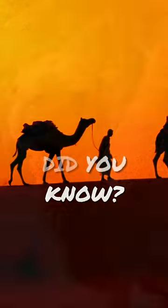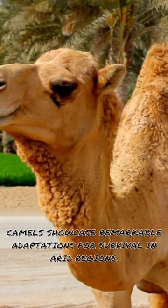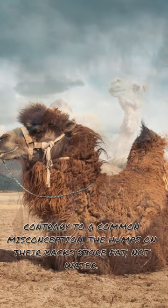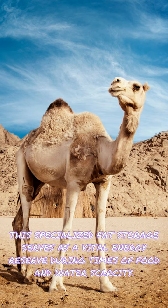Did you know? Camels showcase remarkable adaptations for survival in arid regions. Contrary to a common misconception, the humps on their backs store fat, not water. This specialised fat storage serves as a vital energy reserve during times of food and water scarcity.